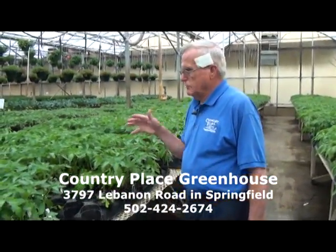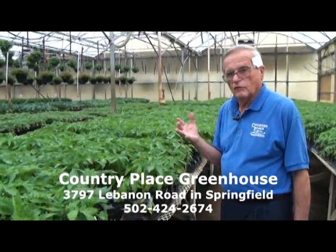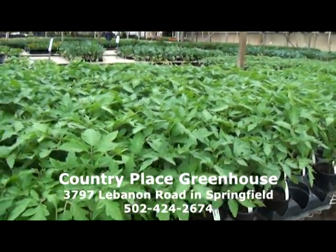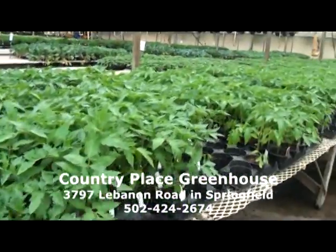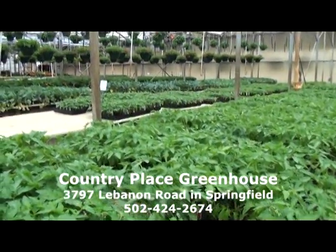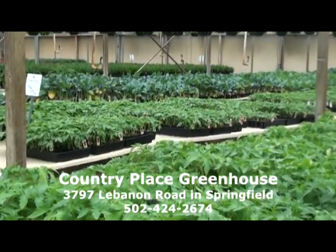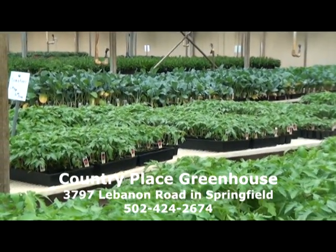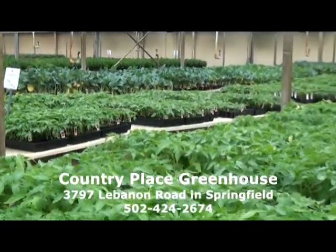It's something that just takes time, and tomatoes of course don't like to be put out when the weather is cold. They're not really a cold weather plant — they're more of a warm weather plant. You can see we have our table full of tomatoes. We also have some 1204s, which is a pack of four, with a lot of the same varieties. There are some varieties we don't put in the 1204s because of the cost of the seed, but if you want a smaller plant you can select those as well.